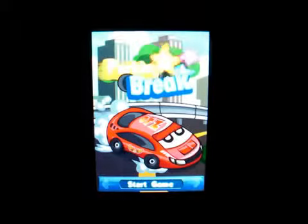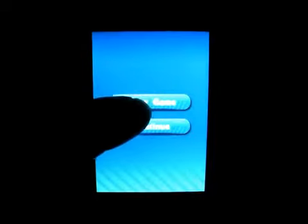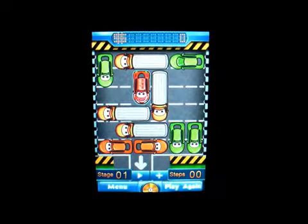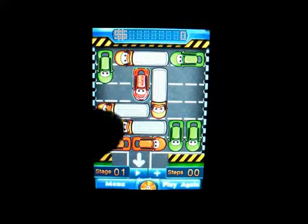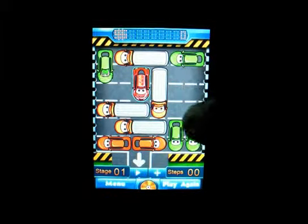You can have the sound on or off — I'm going to put the sound on. I'm going to click on start game, then new game. What you're trying to do in this game is you are trying to get the red car through the parking lot to the finish.